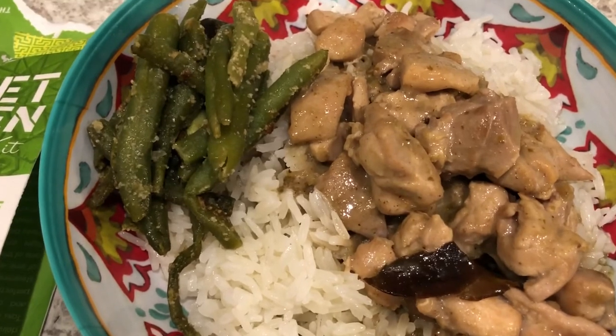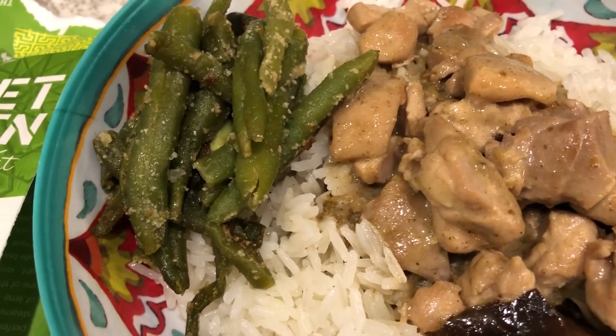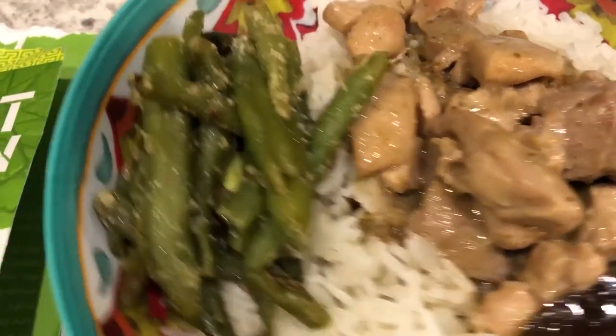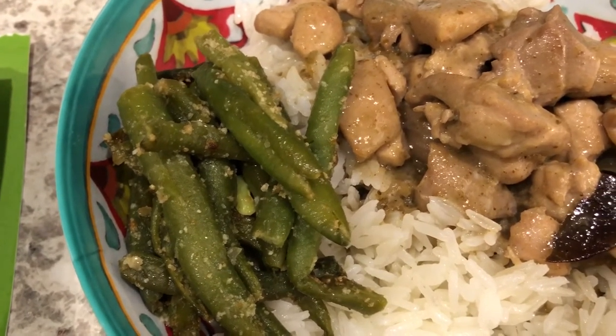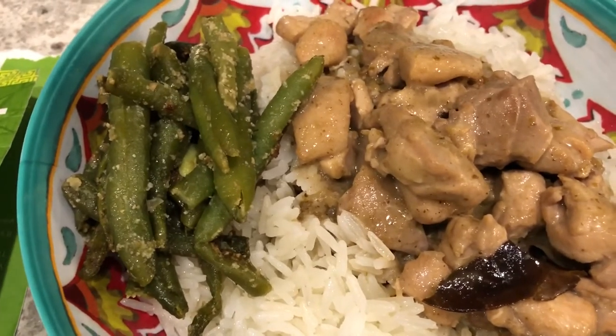We also have green beans — if you're wondering why they look like that, I got heavy-handed on the garlic powder. I didn't realize how much was coming out of the little spout. I'm glad it was garlic powder and not garlic salt!